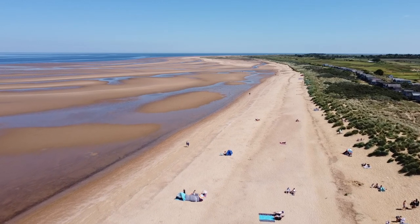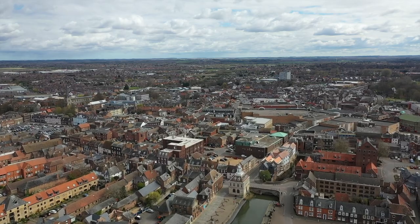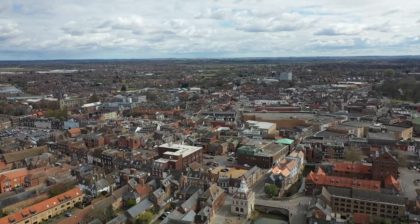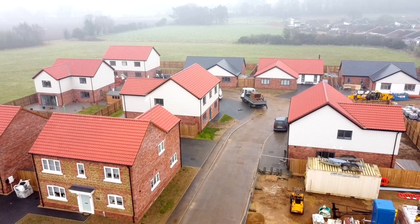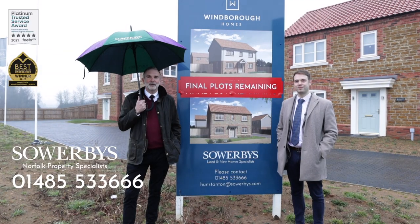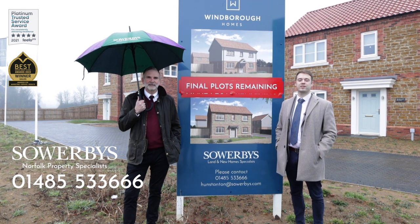Further afield we've got King's Lynn as well, which has got all your amenities, your big supermarkets, and the fantastic rail links to London. Goodbye from Hillview Close in a normally sunny Ingolsthorpe — for any more information please contact the number below.